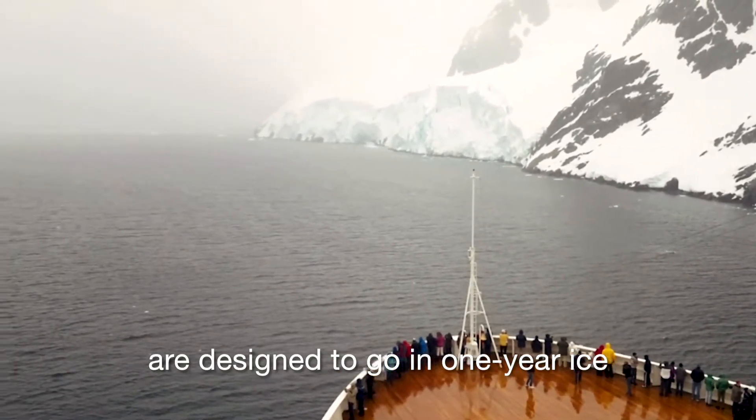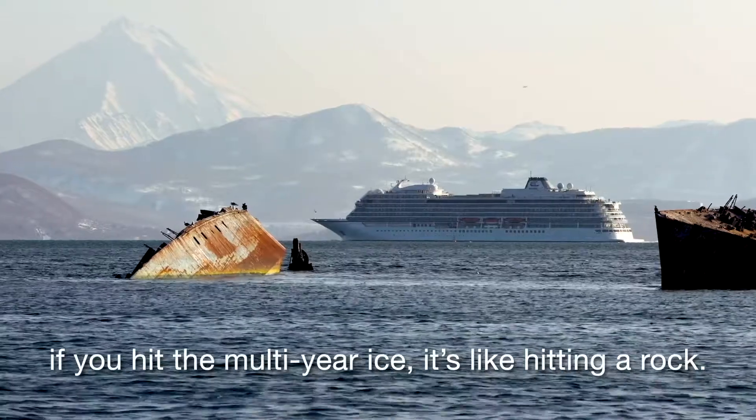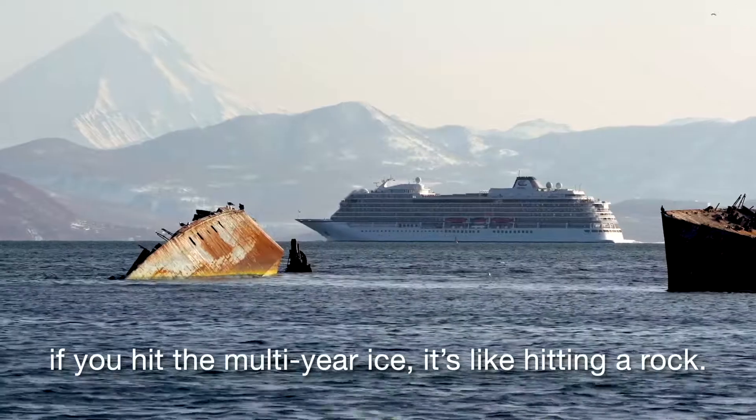Most ice-strengthened vessels are designed to go in one-year ice, which is soft ice. If you hit multi-year ice, it's like hitting a rock.